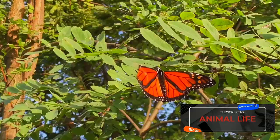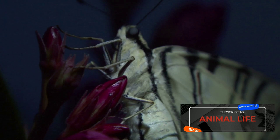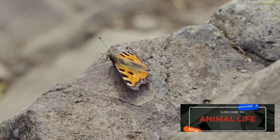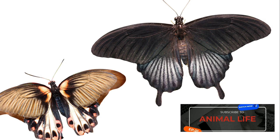A predator that ignores the monarch's warning colors and decides to take a bite will quickly learn to associate the unpleasant experience with the butterfly's vibrant coloration. This learned aversion provides a powerful shield for the monarch, reducing the likelihood of future attacks. Amazingly, its unique coloration has influenced other species of butterflies to develop similar patterns, a phenomenon known as Batesian mimicry. In this way, non-toxic species gain protection by resembling the toxic monarch, further testament to the power of adaptation and survival in the natural world. So the next time you spot a monarch butterfly, remember that its vibrant colors are not just beautiful, but also a clever adaptation for survival.